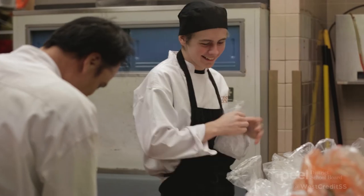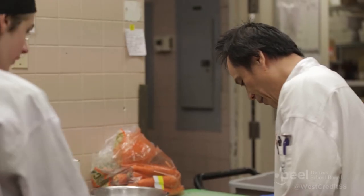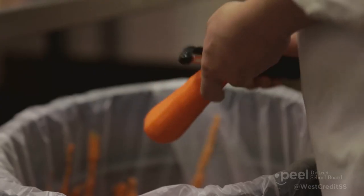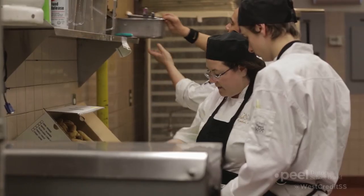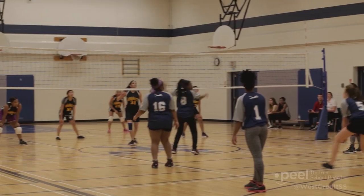One thing I value about the Specialist High School Major program is that I get free access to certifications that I normally have to pay for, such as First Aid CPR, Smart Serve, Customer Service, and Food Handlers, which you can add to your resume and further your career. For example, I want to get into culinary, so I'm doing my placement in the kitchen here, and I can even hope to get a part-time job here after my co-op placement is finished.